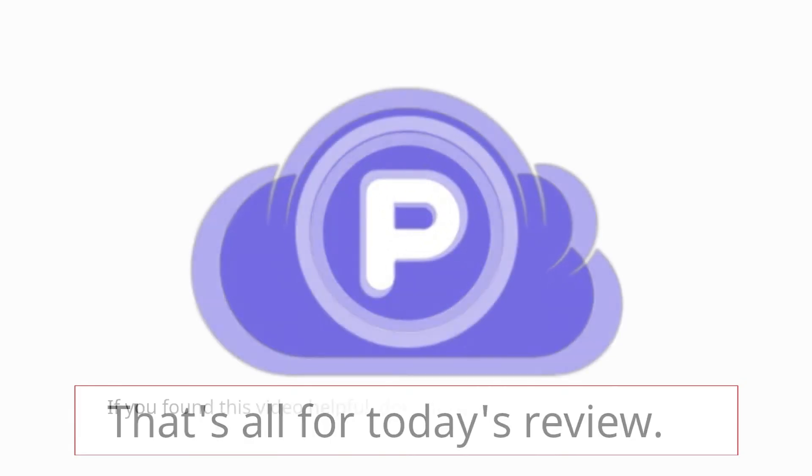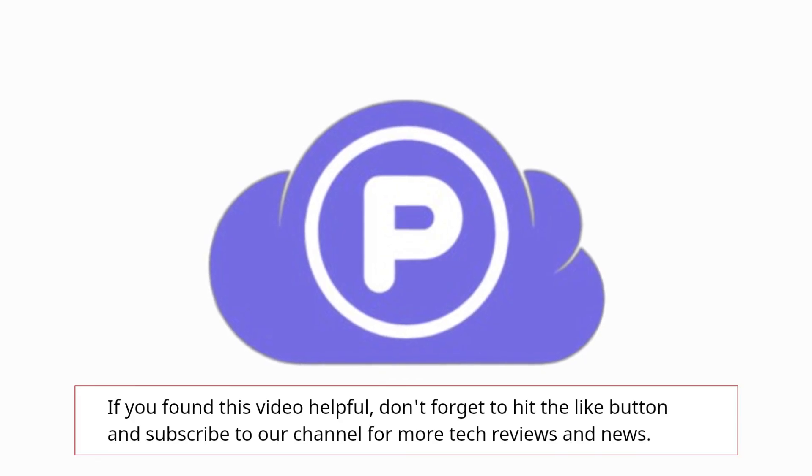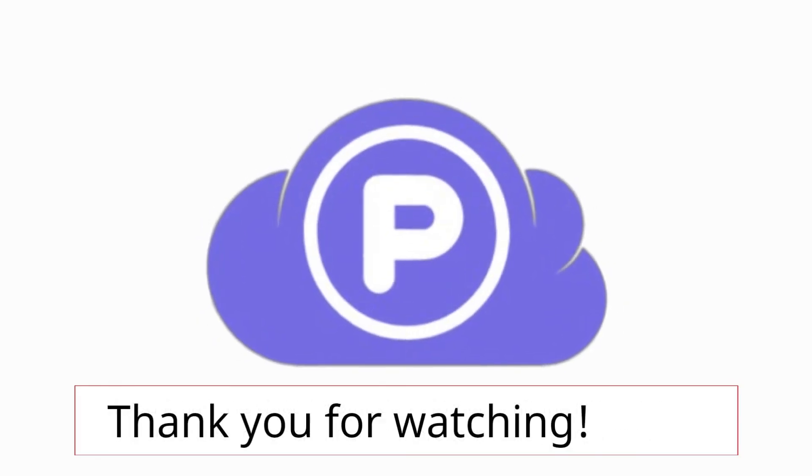That's all for today's review. If you found this video helpful, don't forget to hit the like button and subscribe to our channel for more tech reviews and news. Thank you for watching.